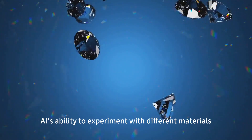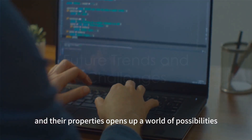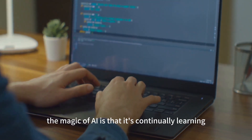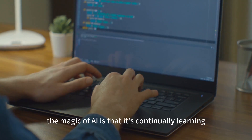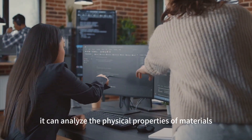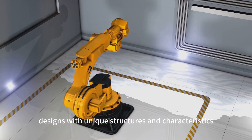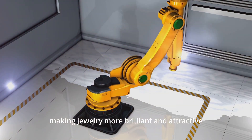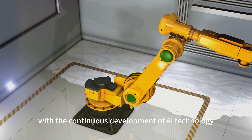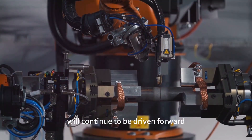AI's ability to experiment with different materials and their properties opens up a world of possibilities, leading to more innovative and attractive jewelry. The magic of AI is that it's continually learning, evolving, and pushing the boundaries of what's possible in jewelry design. It can analyze the physical properties of materials and generate designs with unique structures and characteristics, making jewelry more brilliant and attractive. With the continuous development of AI technology, we can anticipate that custom jewelry design will continue to be driven forward.